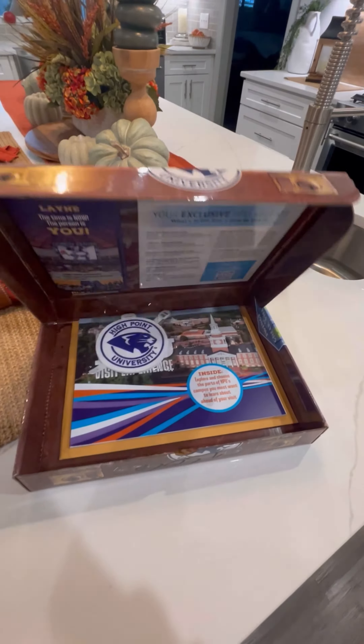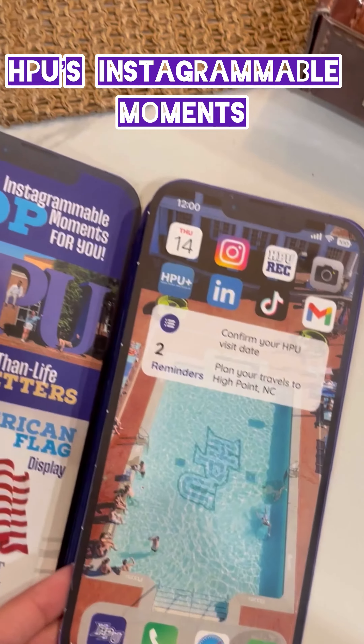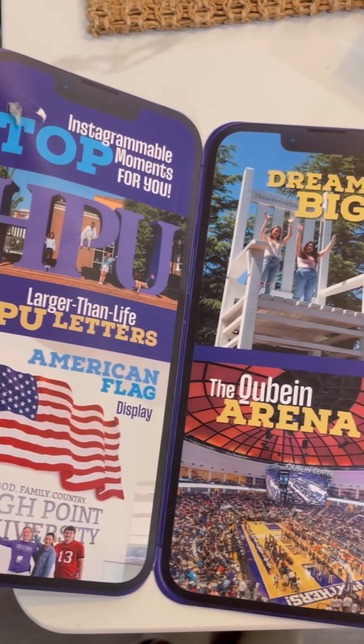This kit has everything you need to prep for your VIP visit to High Point University. First, your Instagrammable Moments phone guide. Get excited — this handy piece breaks down just a few of the best photo ops on campus.